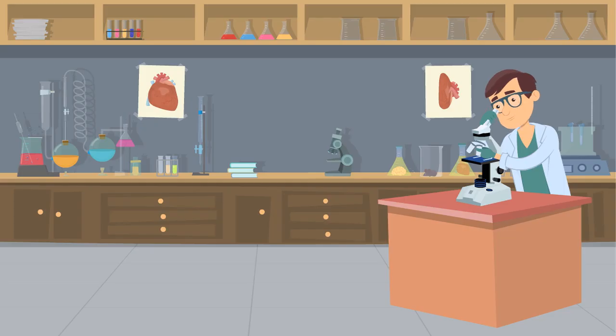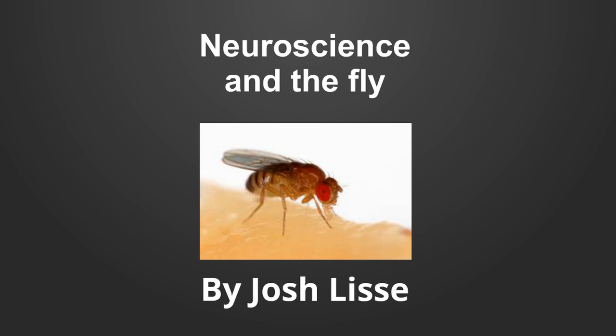There is, in fact, a huge push to better understand biological processes by using smaller animal models. And when it comes to neuroscience, few models have been as fruitful as the fruit fly, Drosophila melanogaster. Before I get into how the fly is being used to tackle advanced questions under the umbrella of neuroscience, I want to take a minute to explain why flies make such a good animal model in the first place.